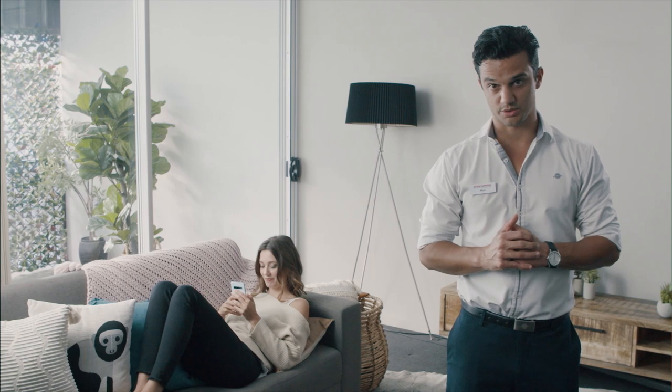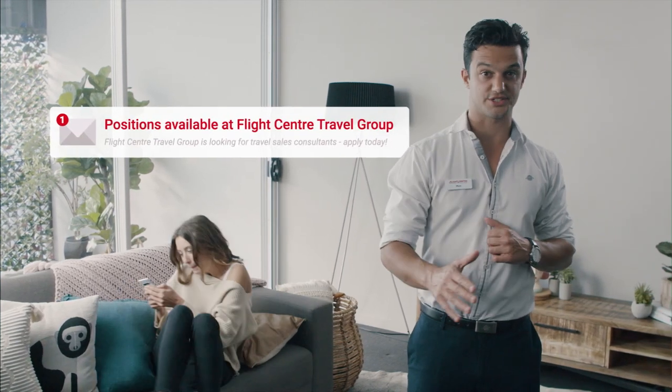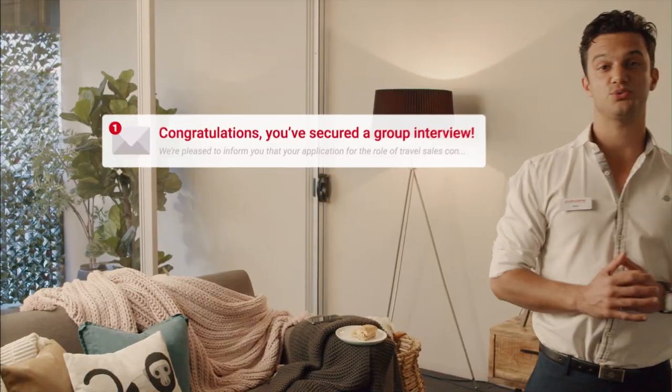We know applying for a new role can be daunting, so whether you're thinking of applying or you've already applied to be a Flight Center travel consultant, here is an inside look at our group interview process.